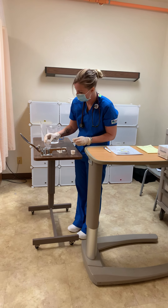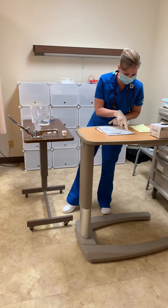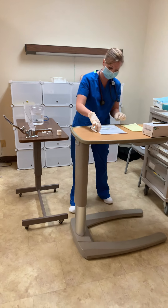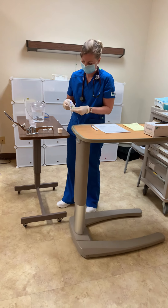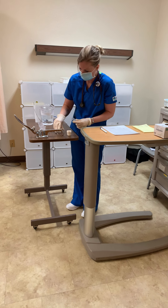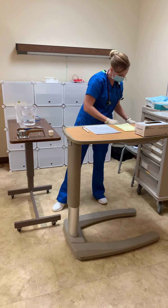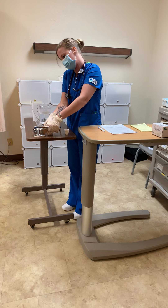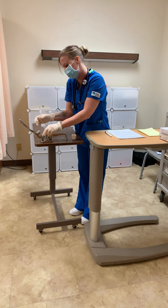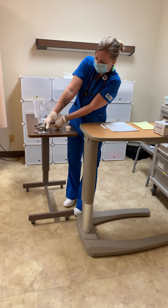The pseudoephedrine capsule doesn't need to be crushed because it's already in powder form - we wasted a cup on that one. Lasix 20 milligram tab is done. I would check to make sure there are no contraindications with crushing all of these tablets.